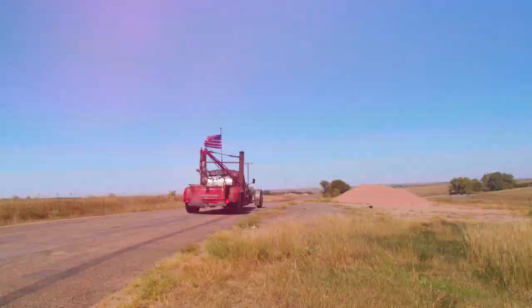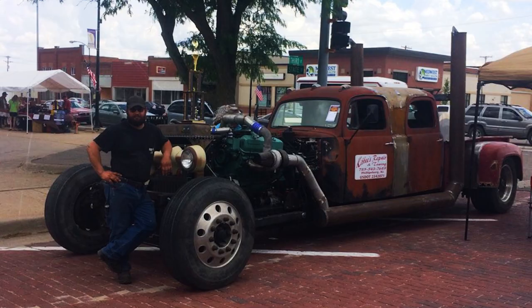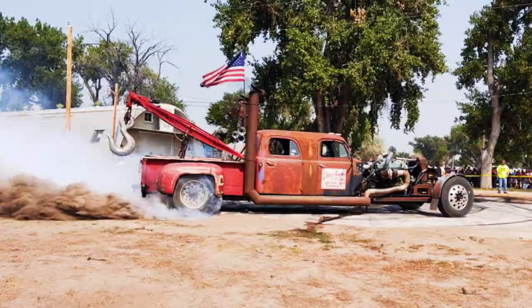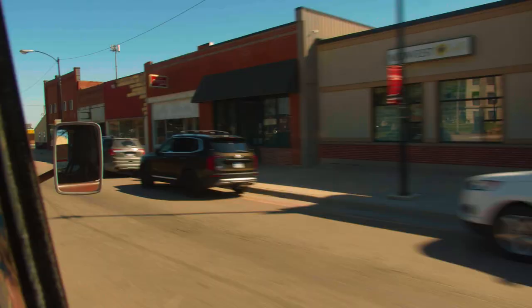We put roughly 10,000 miles a year on it traveling to different car shows. Everywhere we go, we get jaw-dropping responses — it's just non-stop people stopping to check it out and take pictures.